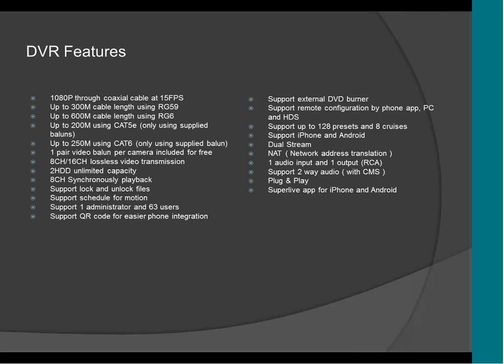It supports NAT — network address translation — which means you don't have to use the router to see the DVR from another computer. If you need to see the DVR from another country, we have a website that we developed. All you have to do is go to that website, put the username, the password, and the serial number of the DVR, and you're going to be able to see the DVR from that website without touching your router or the port.